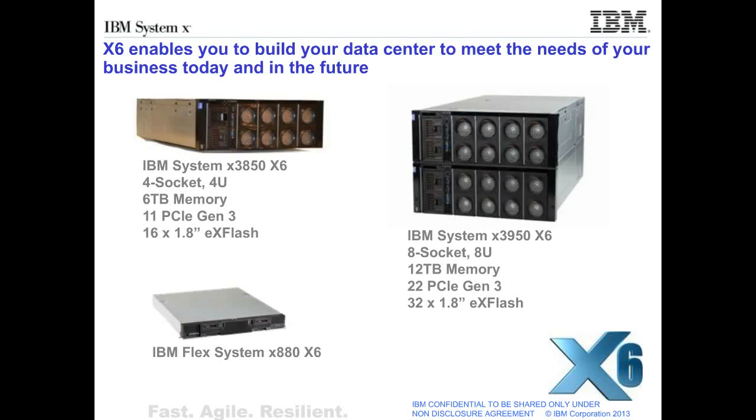The X6 portfolio features three new systems and enables you to build your data center to meet the needs of your business today and into the future. The three systems are the IBM System X 3850 X6, which is a four-socket, four-U server featuring up to six terabytes of memory, 11 PCI-E generation 3 slots, and up to 16 X-Flash storage drives. The 3850 X6 features modular design points allowing you to remove individual components from the system as needed for either upgrade or maintenance, allowing the shortest possible downtime on a system of this class.